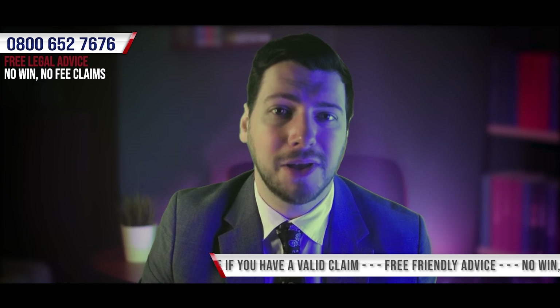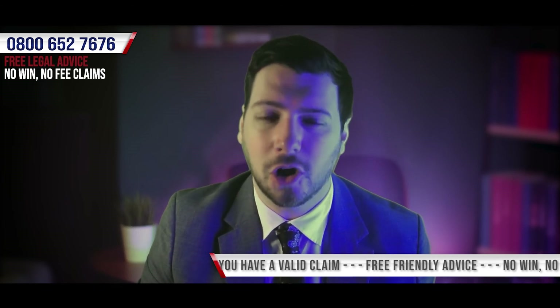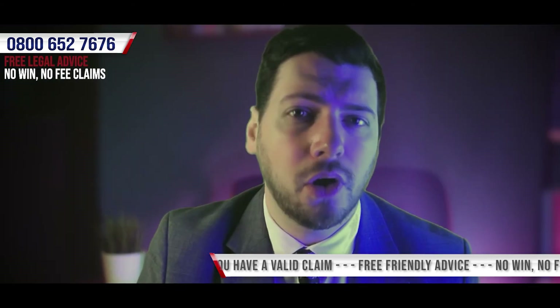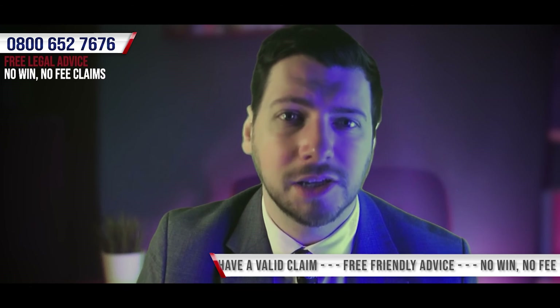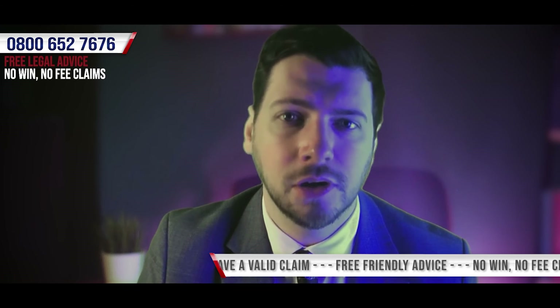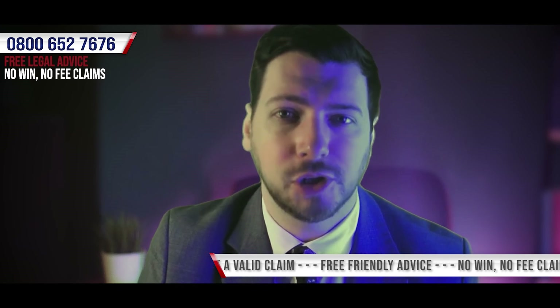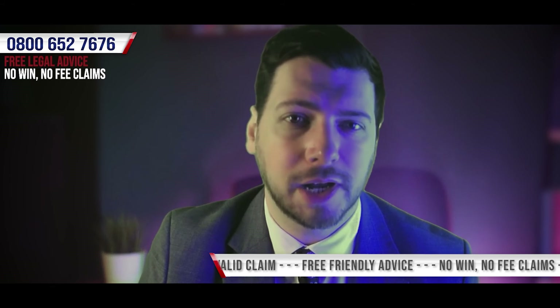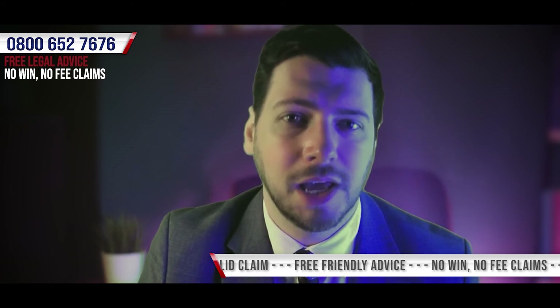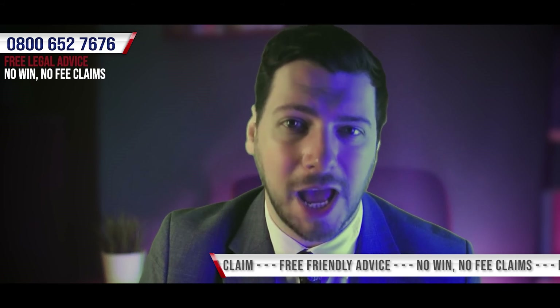Which is why we recommend that you contact a personal injury claims specialist like ourselves at LegalExpert.co.uk. As long as you're not already bringing your claim with another solicitor, we offer a completely free, zero obligation consultation where we can talk through your claim with you in order to help you establish what your options are. If we're able to assist you and you're honest in your account of how the accident happened, if for whatever reason your claim wasn't successful then there wouldn't be a penny to pay.